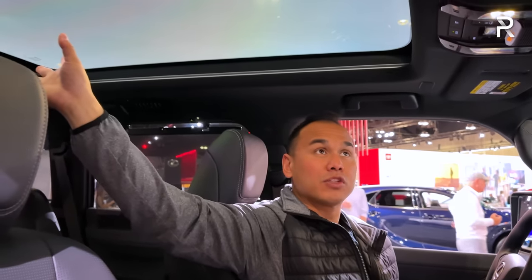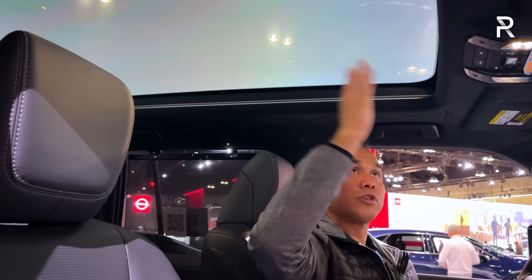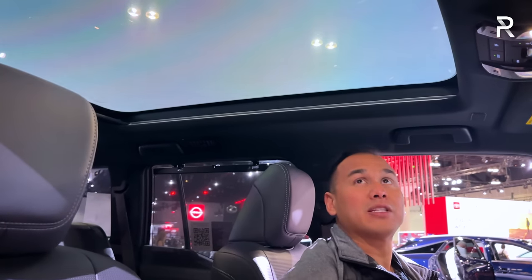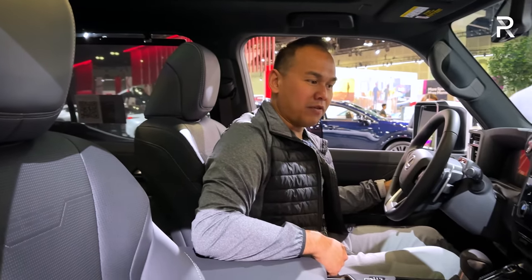Above me here you can see the panoramic glass roof. Right now it's unfrosted, but it doesn't actually open to vent and it doesn't have a retractable shade. If I push this button, you can see the roof will frost — it does it in a really cool manner. That's a really cool feature. I wish it opened up to vent, but it's nice to see Lexus doing those upgraded tech features.